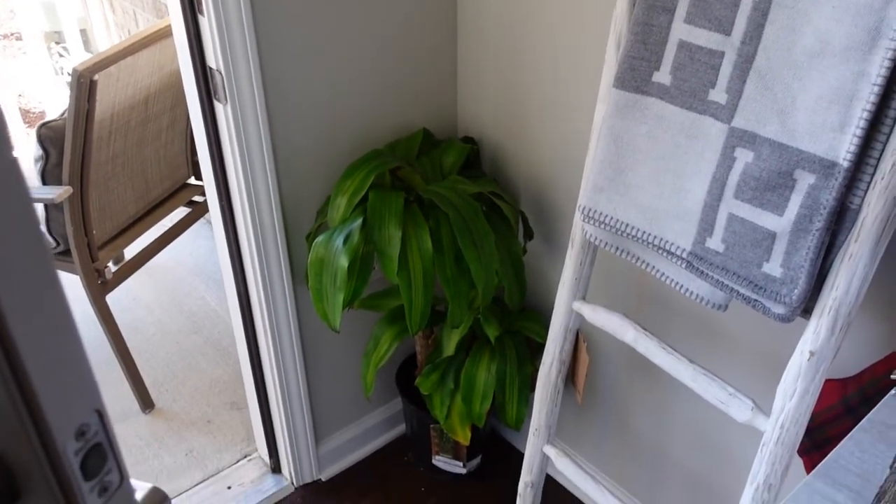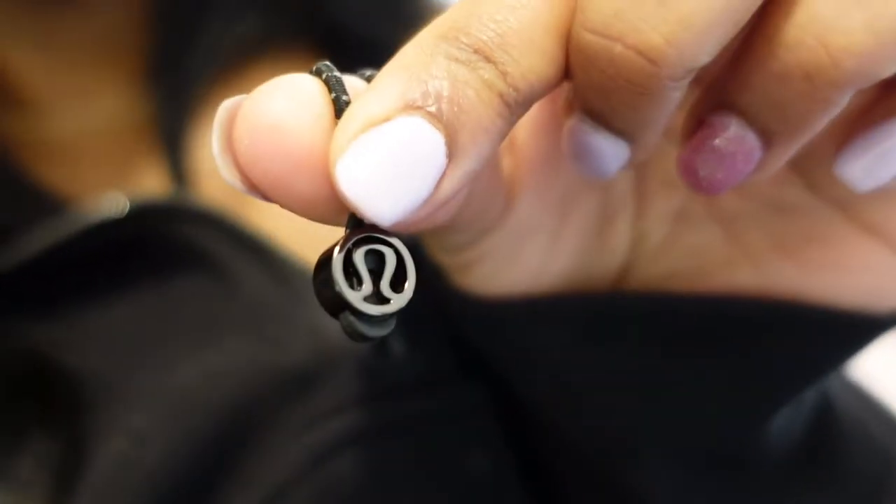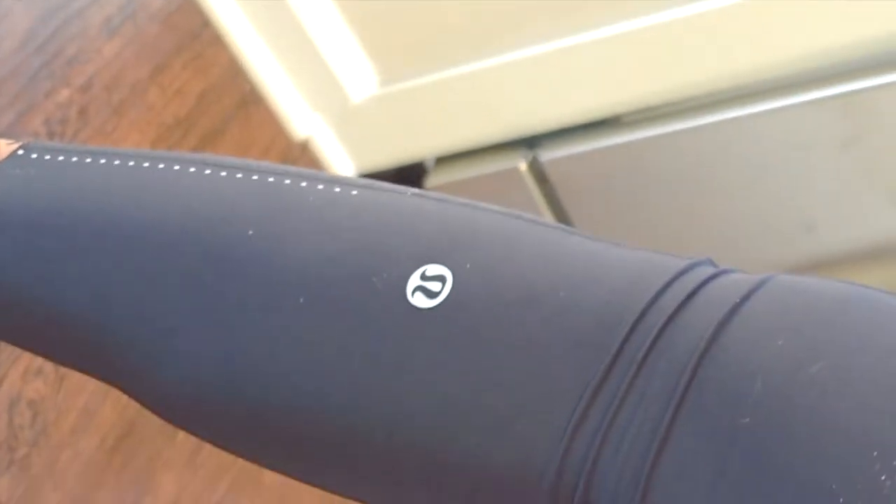What am I wearing today? I'm wearing the Lululemon Scuba half-zip hoodie, wearing it off the shoulder. As you all know, the Scuba hoodies all come with the emergency hair tie — so cute with the Lululemon logo. I absolutely love this hoodie. I'm also wearing my fast and free leggings, and my sports bra is also from Lululemon.